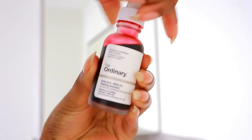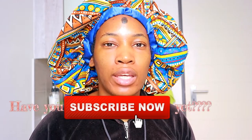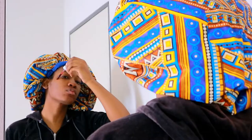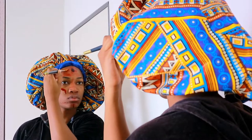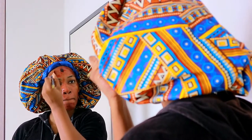Next up, I'm using The Ordinary AHA 30% plus BHA 2% Peeling Solution. I'll put a link in the description of where I got it. It's a peeling solution — not like a chemical peel where you actually peel off your skin, it's topical and you wash it off. But over time the top layer of your skin comes off to reveal the fresh skin underneath, which doesn't have all the pigmentation.